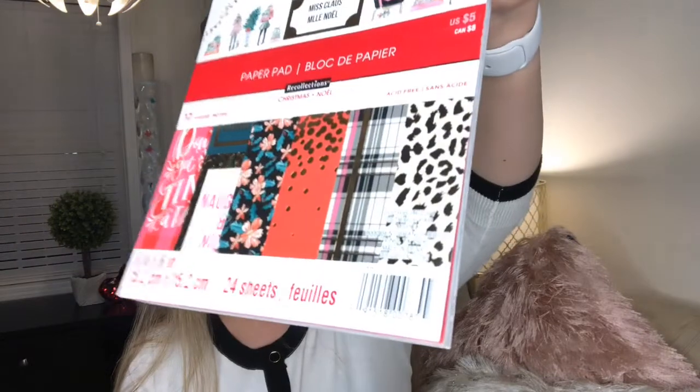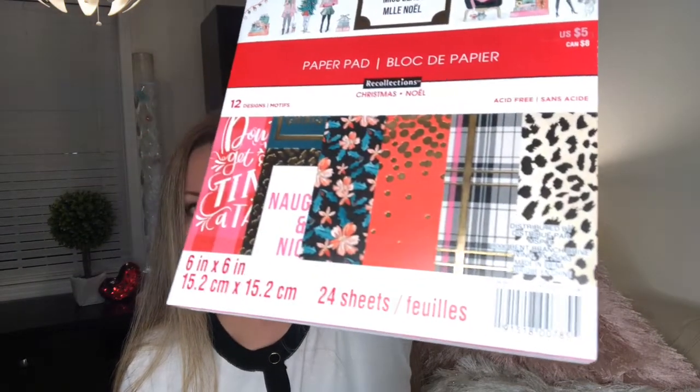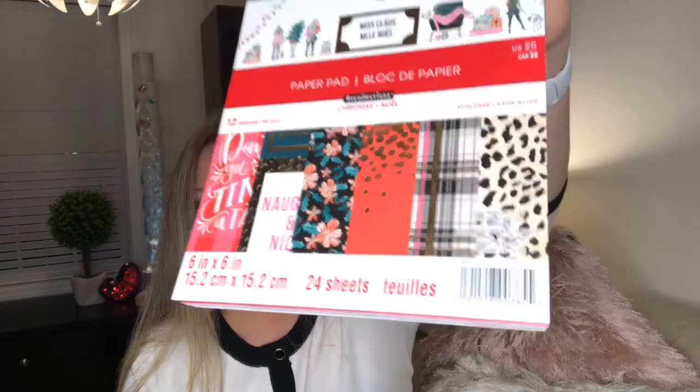I also got this little felt piece — I grabbed it on my way to the cash register and I'm gonna attempt to do something with it. If it works I'll go get more. I also found some cardstock paper pads from Christmas that were on sale, so I got two. This one is the Mrs. Claus pad — it has animal print and naughty-or-nice prints, super cute.